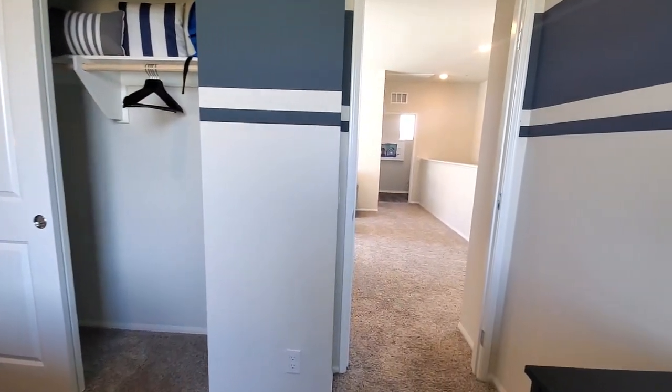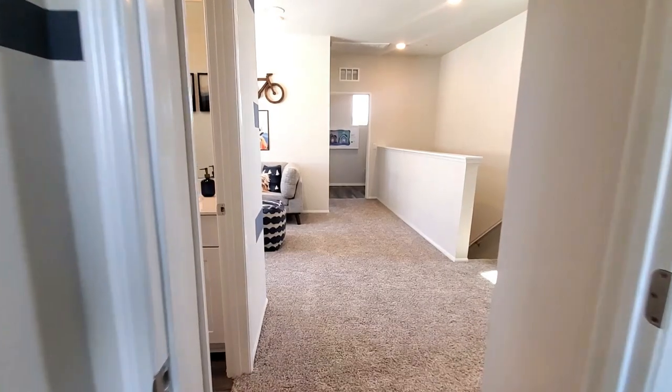Isn't this home lovely? What's your favorite room so far in this beautiful home? Please let me know in the comments below.